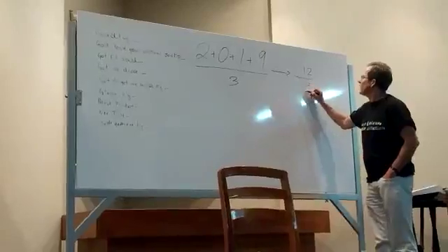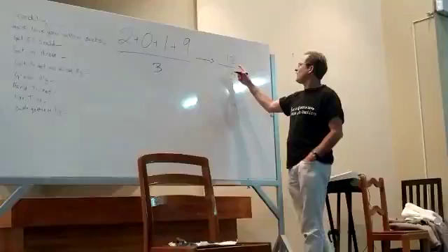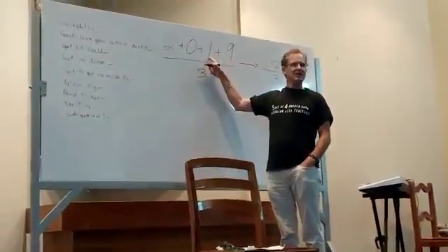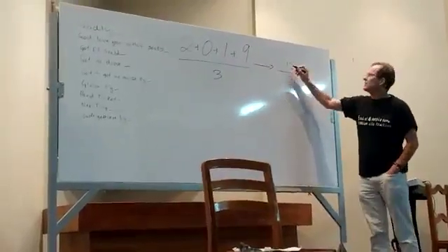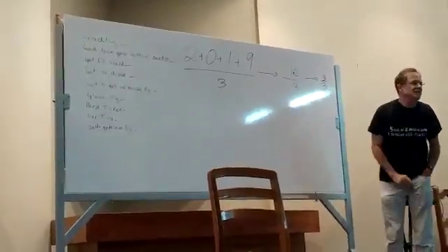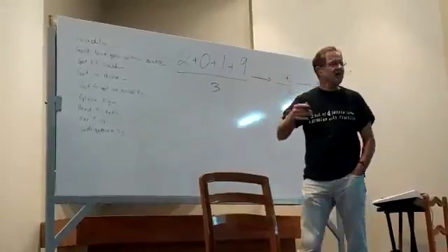Twelve. Is twelve divisible by three? Yes. Very good. In fact, if twelve is divisible by three, then this number will be divisible by three. There are all sorts of tricks like that. And if you don't know if twelve is divisible by three, what's one plus two? Three. And hopefully you know that three is divisible by three. You can just keep adding the digits, and it will always work.